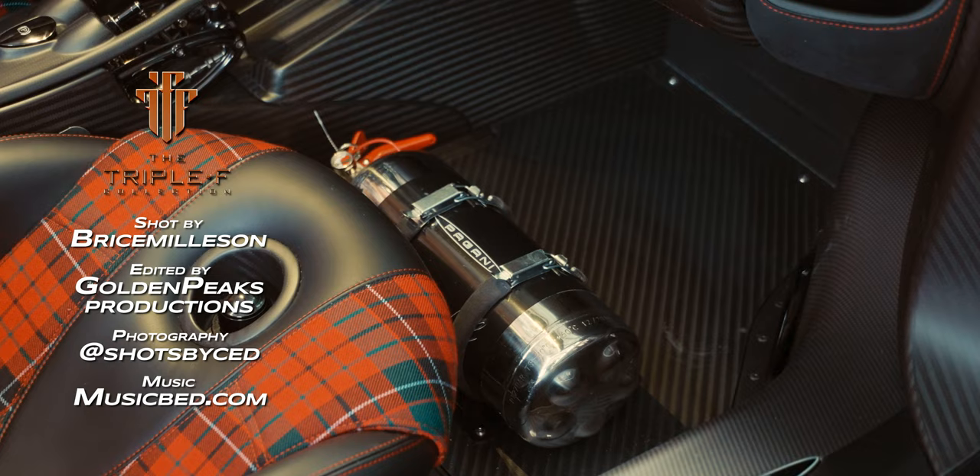Jacob, this is the fire extinguisher right here — it says Pagani. It's the largest fire extinguisher I've ever seen in any car ever, because there have probably only been about seven cars ever made with a fire extinguisher.